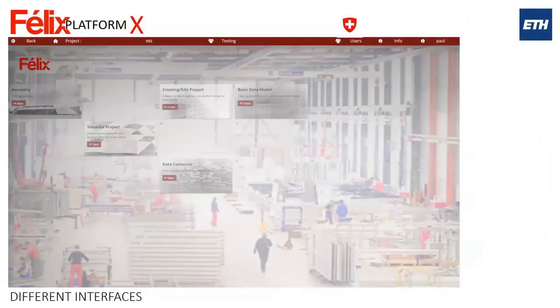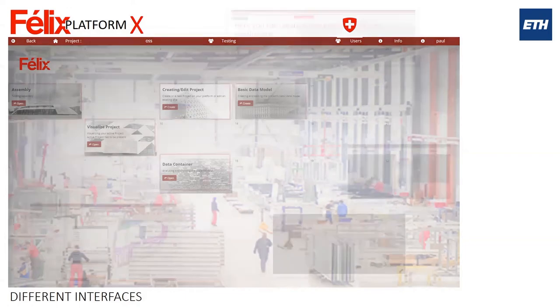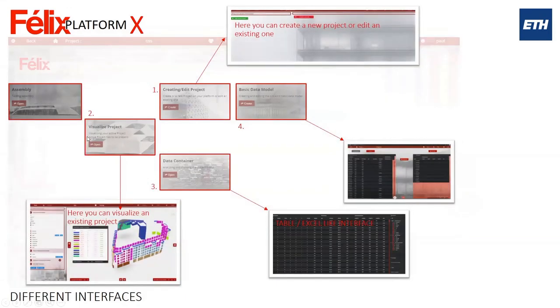This is where Platform X comes in — to administrate all of that. We have an interface with different functions: create a new project, visualize the project, extract quantities, apply color coding, and an Excel-like interface. There's also a basic data model to help automate the naming of our products.